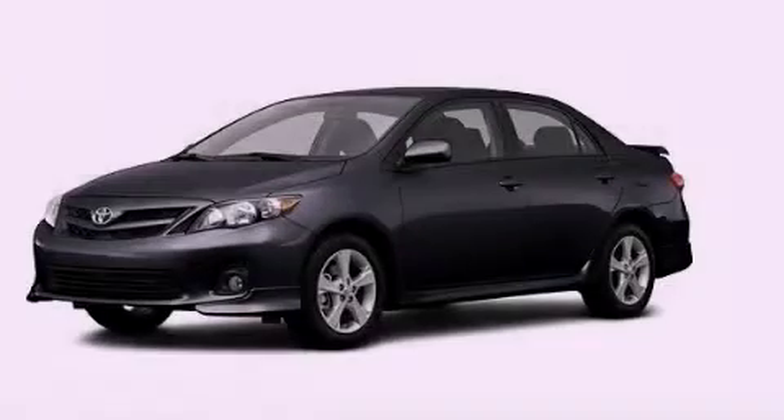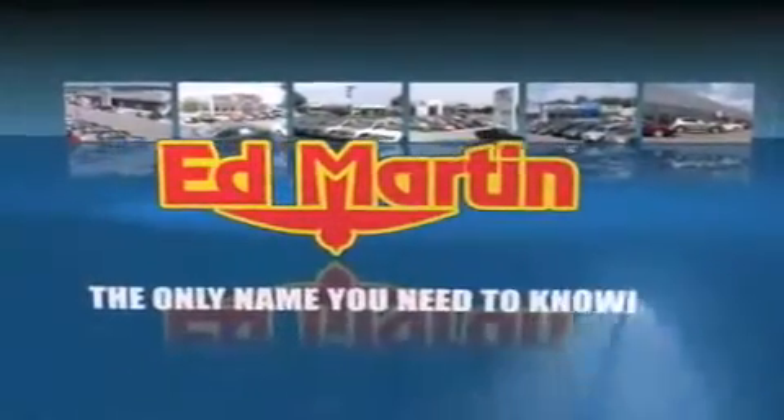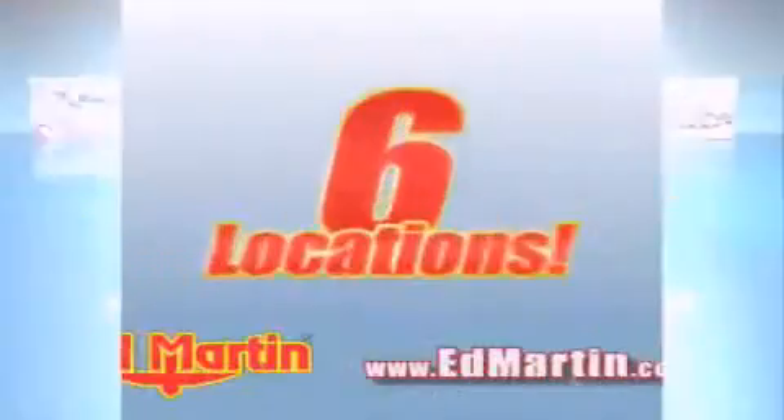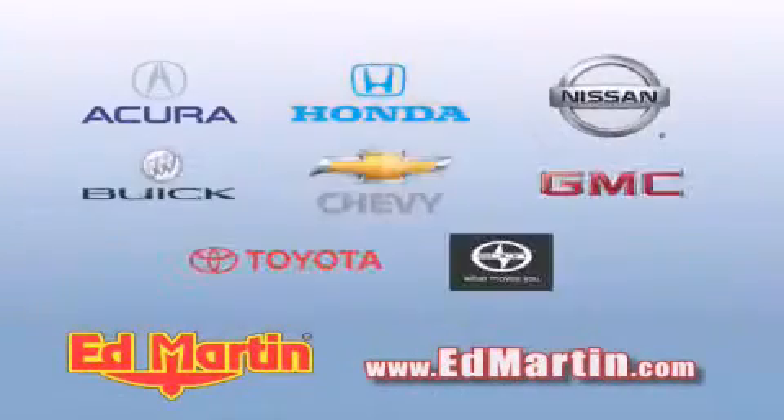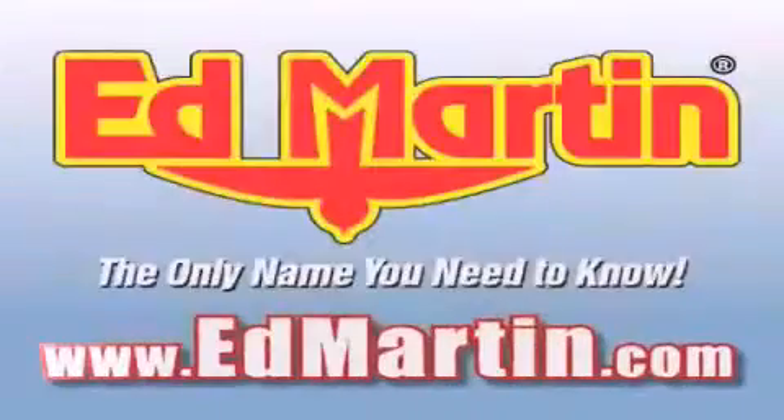Contact us today and schedule your opportunity to see this automobile in person. Ed Martin, the only name you need to know for all your transportation needs. Six convenient locations, nine different manufacturers, over 3,000 new and used vehicles, all online at edmartin.com. Log on to edmartin.com today.